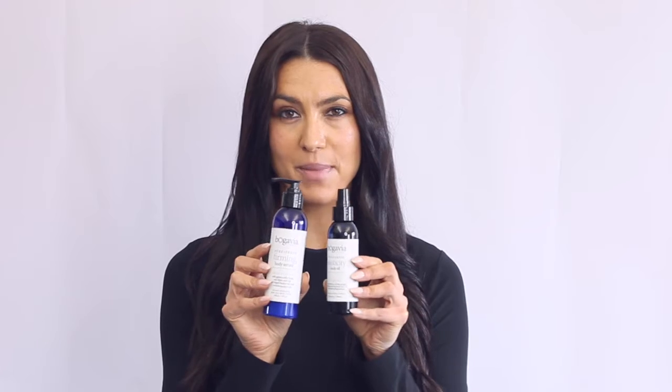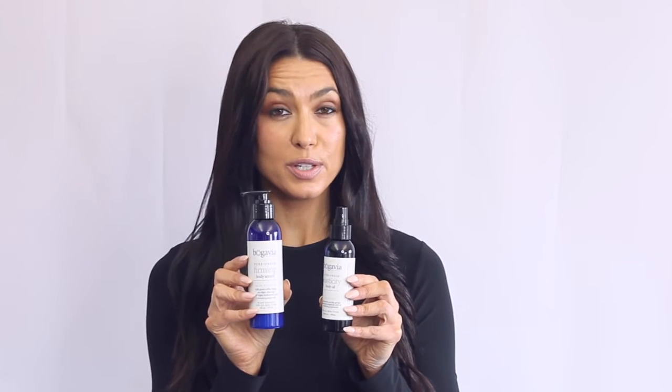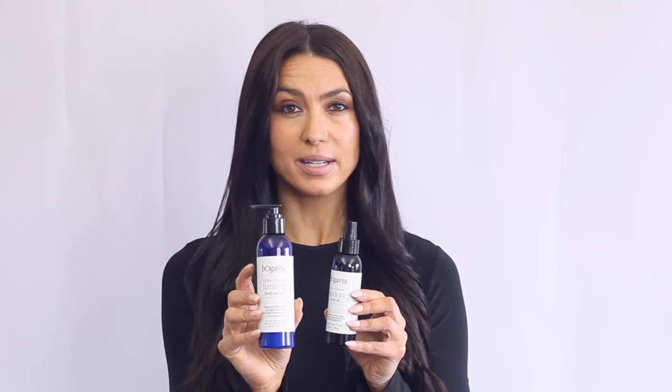The Elasticity Body Oil works perfectly with the firming body serum — they're a match made in heaven. To use the two together, apply the firming body serum first, then apply the Elasticity Body Oil. You can also cocktail the two together and work them in at once.